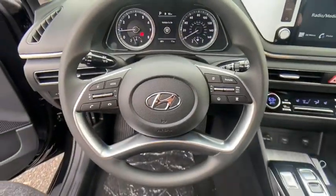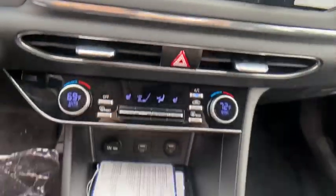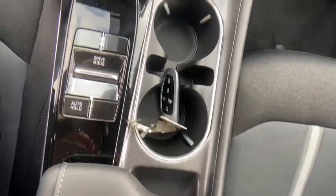Remote keyless entry, brake assist, power driver's seat. This beauty is sure to make you the talk of the neighborhood, so call or drop in for a test drive today.